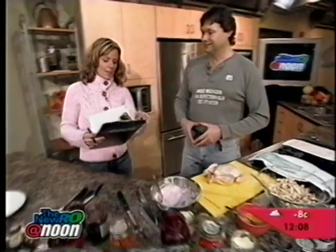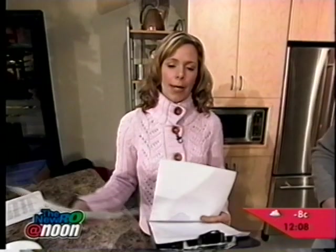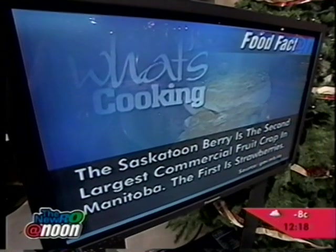We're going to get cooking very soon and get back to that. But first, it's time for our daily giveaway. All this week we've been giving away a pair of tickets to the Ottawa 60s.